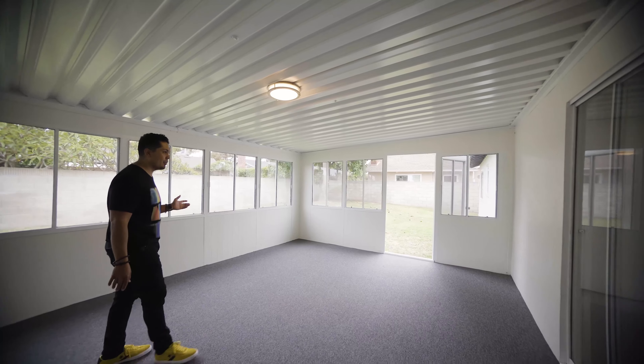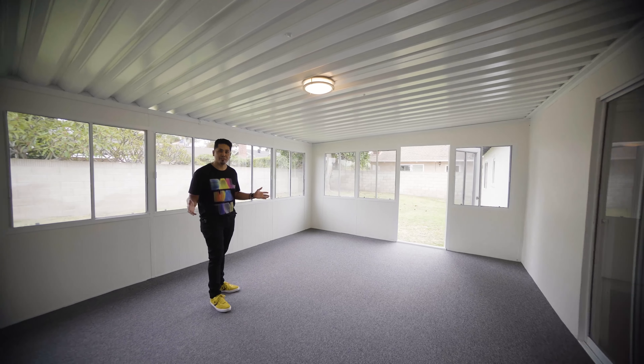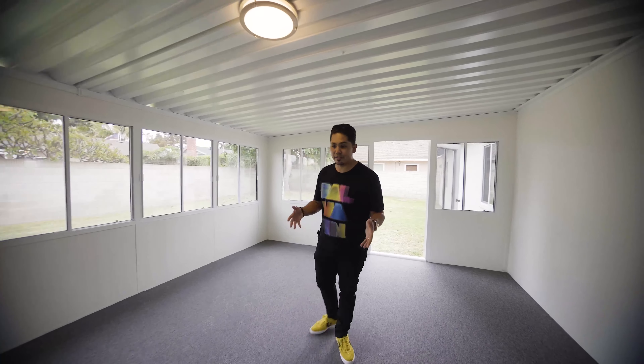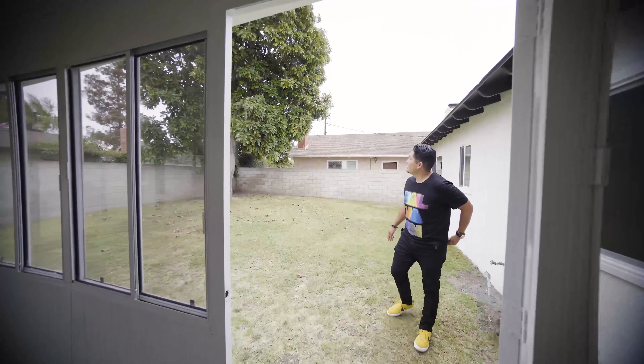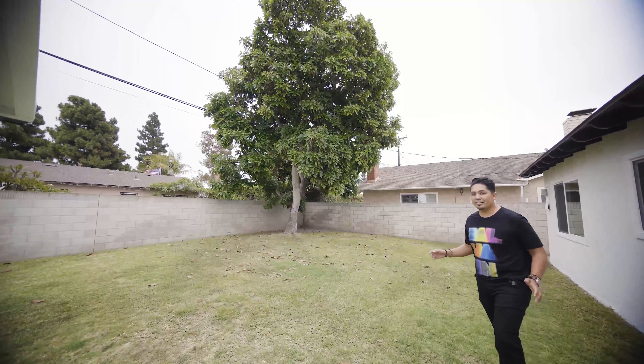So this was painted and the walls were flattened out. If you have a Peloton or a Tonal, this would be the perfect spot for it. Or you can have a pool table here and use it as a game room. We've got a backyard, so let's check out the backyard.